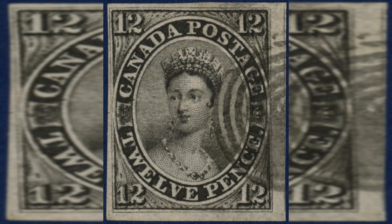Number 17: Canada 12p Black, 1851. Estimated value: $500,000. The 12p Black is one of Canada's earliest stamps, issued in 1851. It features a portrait of Queen Victoria and was used for domestic and international postage.